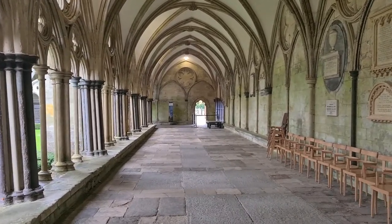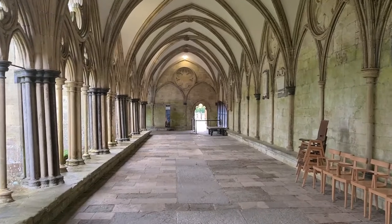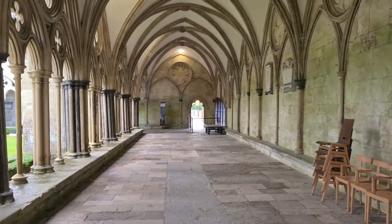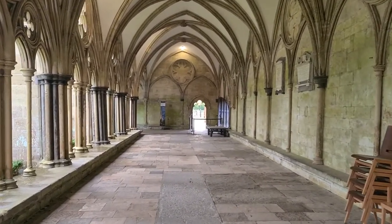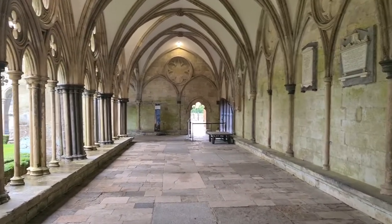They are the largest cathedral cloisters in the country. As we walk around towards the chapter house, you find Magna Carta — a 1215 version, an original. Although I can't film in there; you're not allowed to film in there.